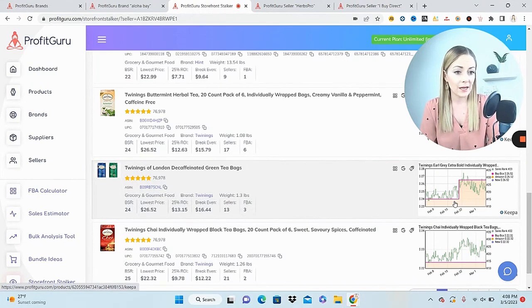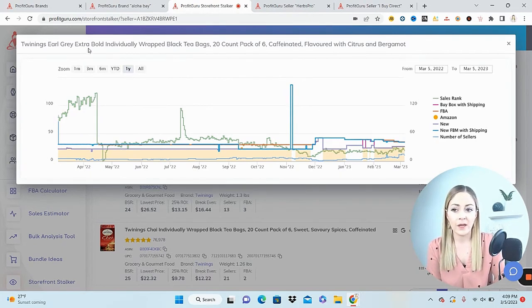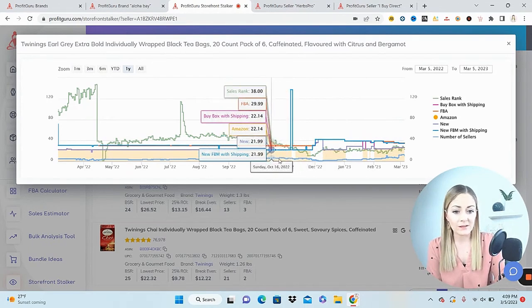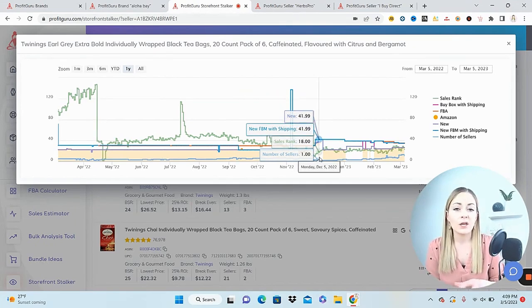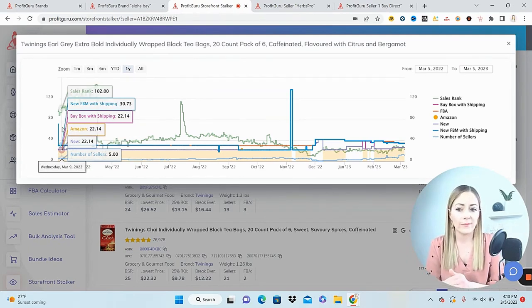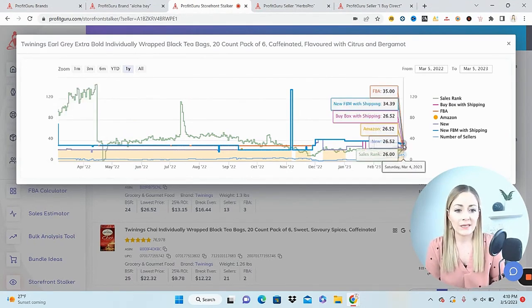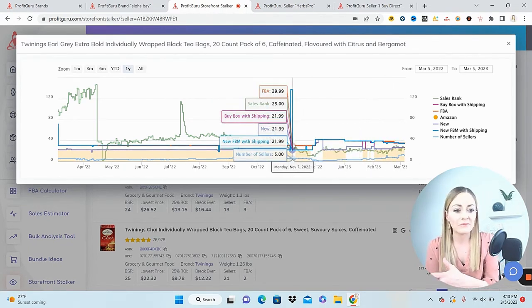I'm going to click on the Keepa chart to see more data. Filtering to the one-year view, I can see gaps of white in the orange — that's when Amazon jumps off. They don't jump off often, but that doesn't mean you can't get on the listing; you just want to make sure Amazon shares the buy box. The buy box has typically stayed above $20 — back in March 2022 it was $22.14, and now it's $26.52. Even though it's a little higher, across time it's always above $20, which is reassuring.